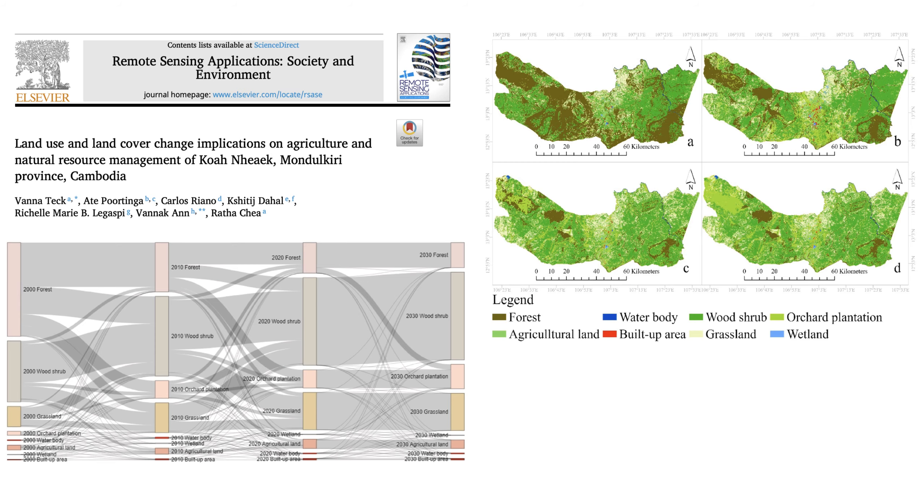It's important to note that not all of the land was simply left barren. While forests were shrinking, areas covered by shrubs, grasslands, and importantly, orchard plantations were expanding. And the researchers were able to track all of this with remarkable accuracy using something called random forest.